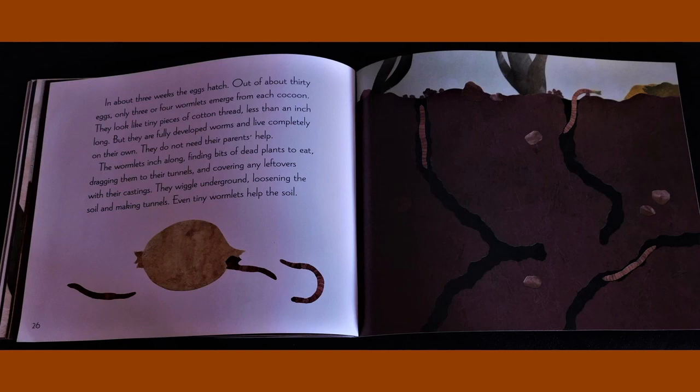Out of about 30 eggs, only three or four wormlets emerge from each cocoon. They look like tiny pieces of cotton thread, less than an inch long. But they are fully developed worms and live completely on their own. They do not need their parents' help. The wormlets inch along, finding bits of dead plants to eat, dragging them to their tunnels and covering any leftovers with their castings. They wiggle underground, loosening the soil and making tunnels. Even tiny wormlets help the soil.